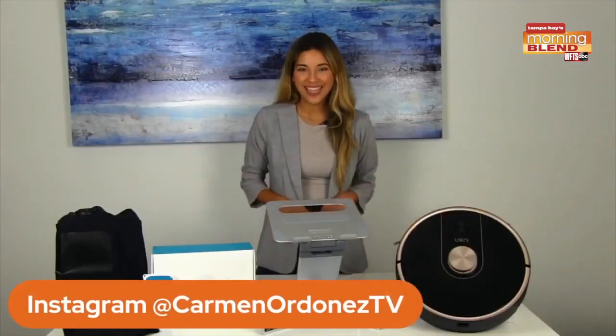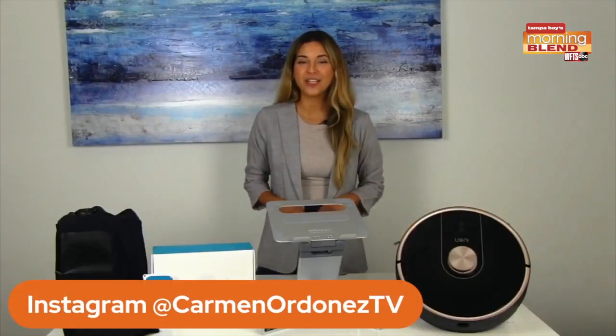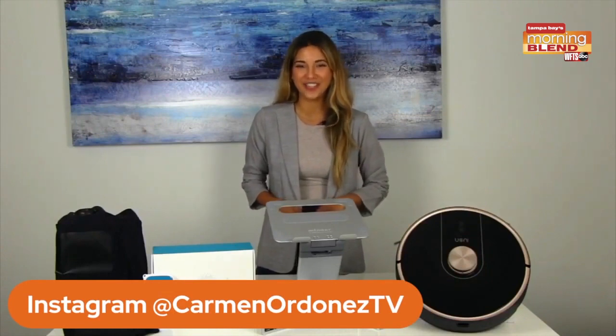And remember, for more of my lifestyle tips, be sure to follow me on Instagram at Carmen Ordonez TV. Thanks, Carmen! True story — I'm actually sitting right beside a broken robot vacuum right now, so I really needed that one. We appreciate your time, and as always, you can go to our website for more information as well.